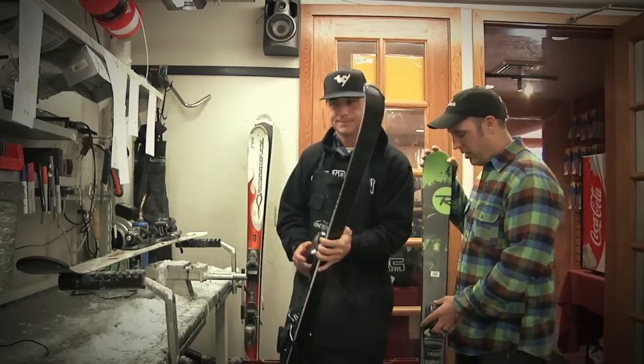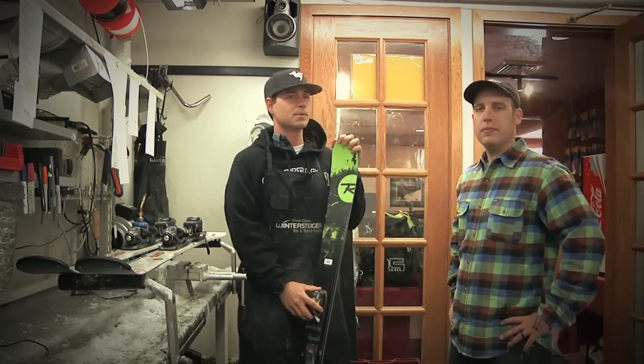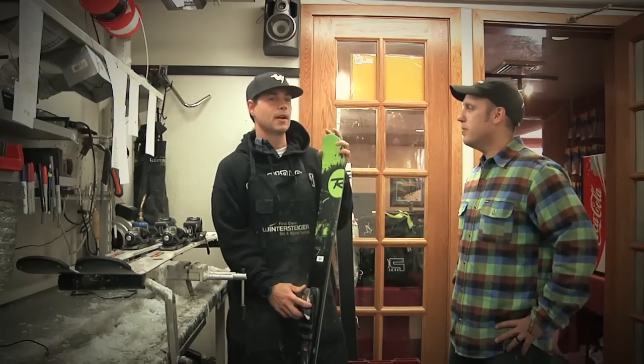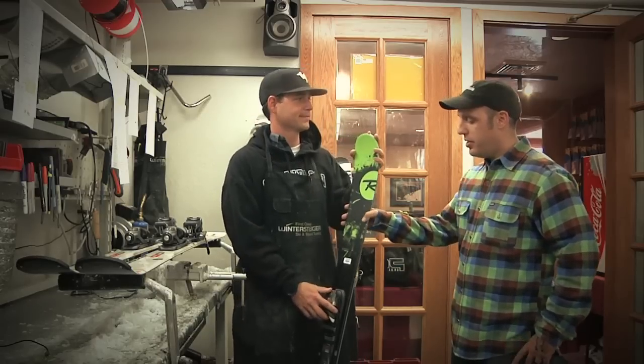Sounds like a fun ski for the intro skier. Let's go over the Smash 7 Freeride Ski. Skiers looking to get out into deeper snow conditions and powder will want to take a look at the Smash 7. The Smash 7's powder turn rocker profile provides effortless flotation and easy maneuverability with a fun freeride feel. Sounds like a great ski — thanks a lot, Brady.